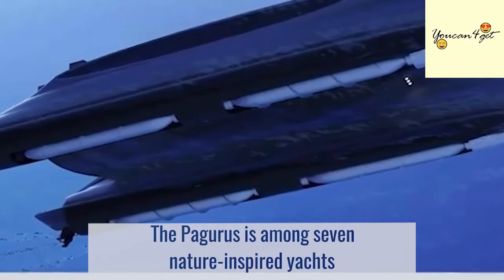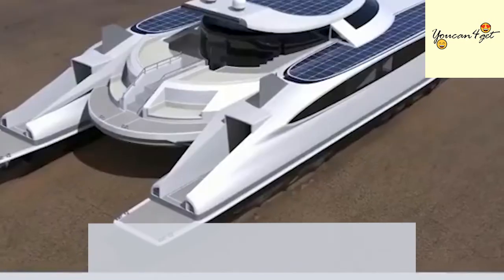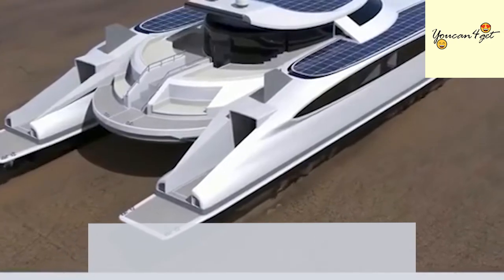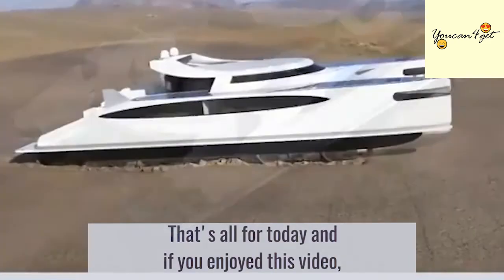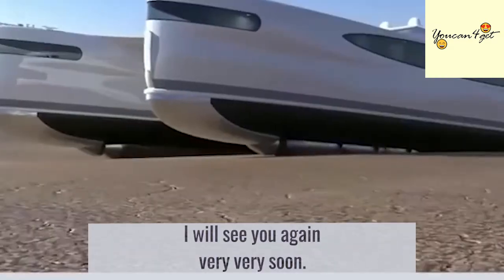The Pagoras is among seven nature-inspired yachts currently in development by Lazzarini Design Studio. If you enjoyed this video, please follow or subscribe for more videos like these.